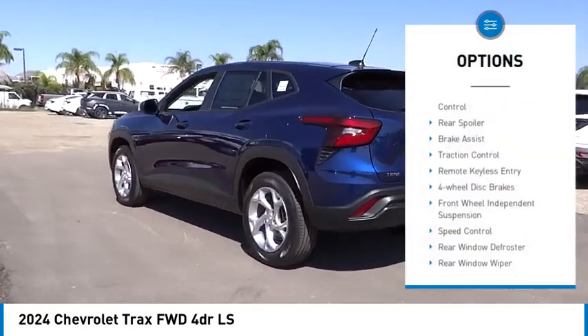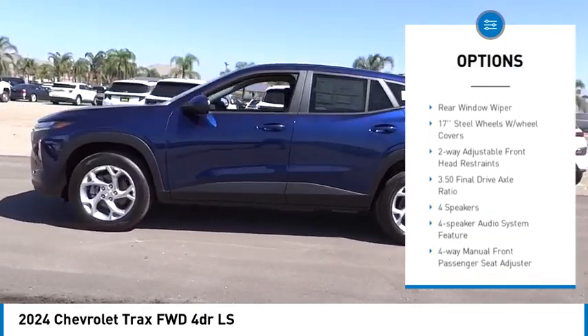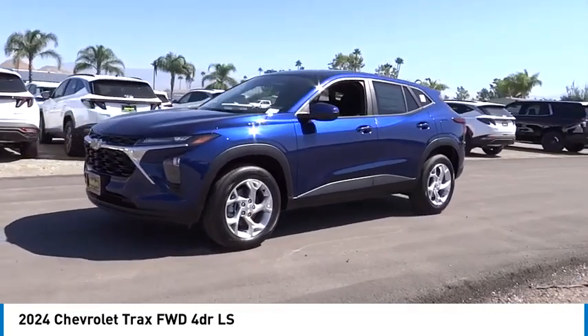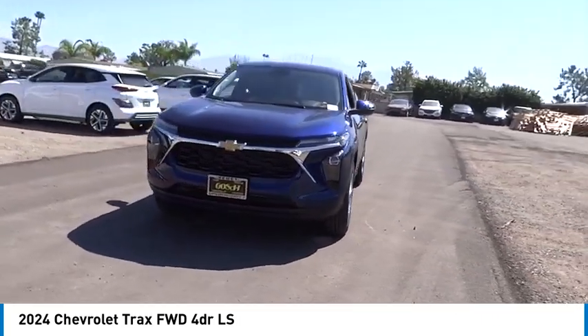Electronic stability control, rear spoiler, brake assist, traction control, remote keyless entry, four-wheel disc brakes, front wheel independent suspension, speed control, rear window defroster, rear window wiper.